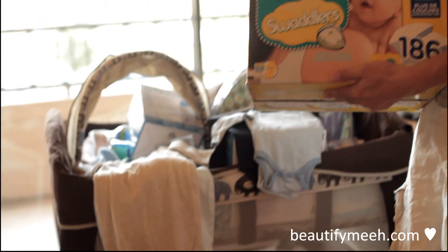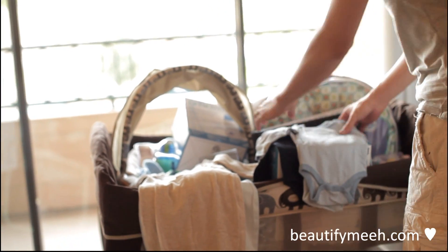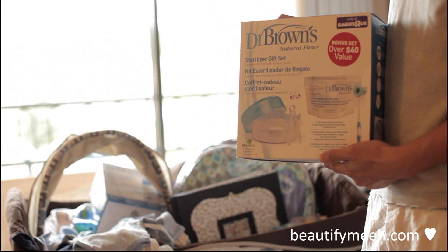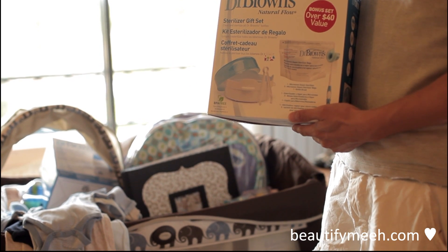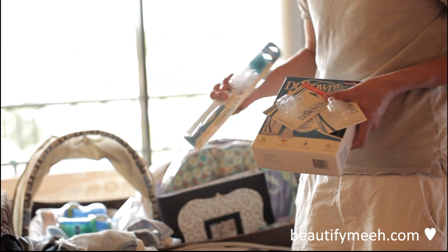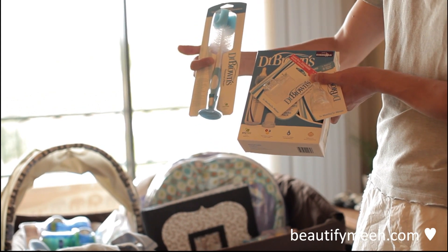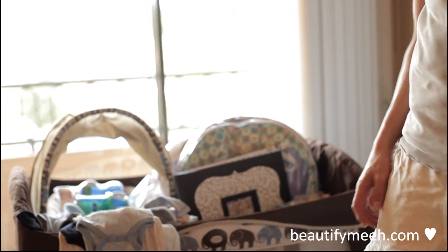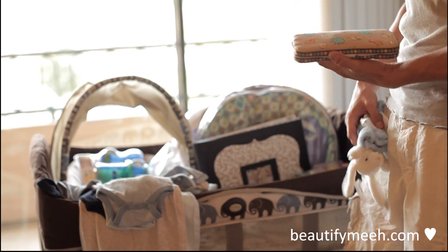And we have some Pampers diapers. This is a Dr. Brown bottle sterilizer kit, and this is the Dr. Brown's bottle warmer. We also got some baby bottles and the bottle brush to clean them.